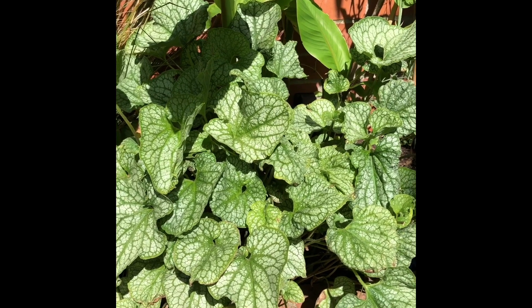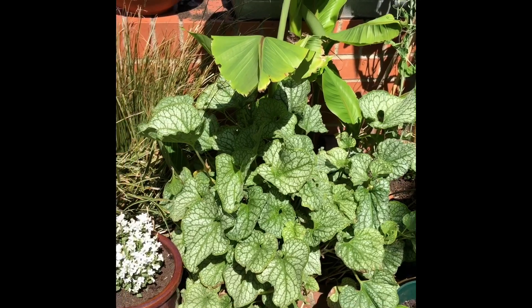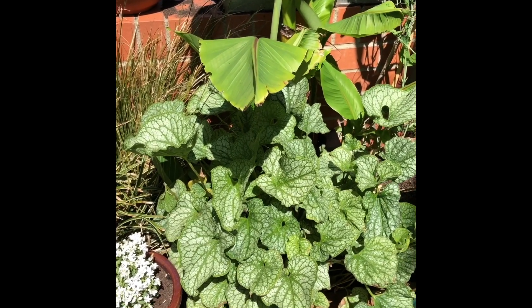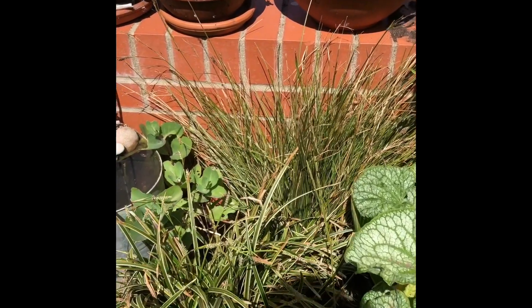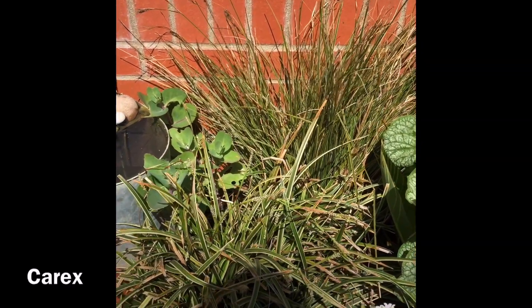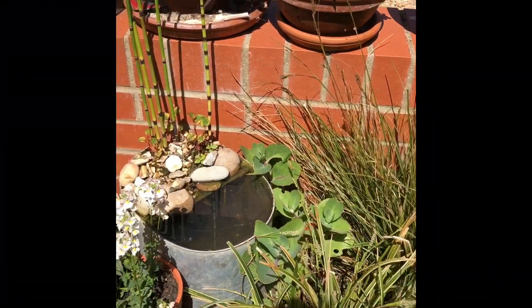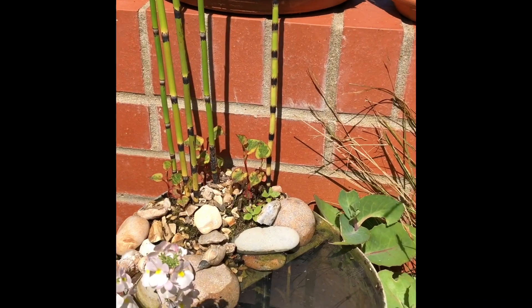It literally dies back to absolutely nothing - you think it's died and then this, so it can definitely stay. In the kind of hottest part of my bed I've got some Carex and another tiny pond here which we created out of a mop bucket, planting some marginals in the little area where you would drain your mop.